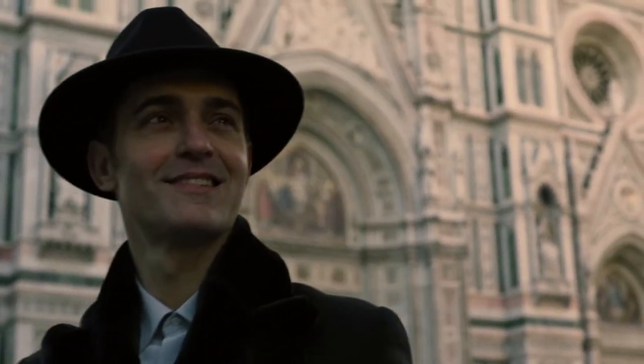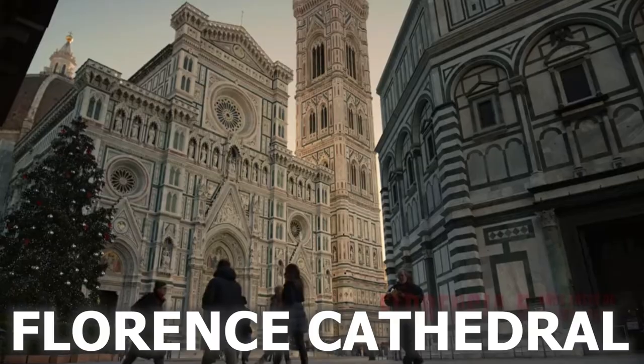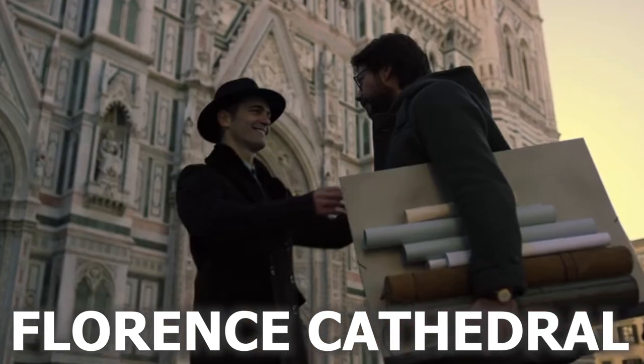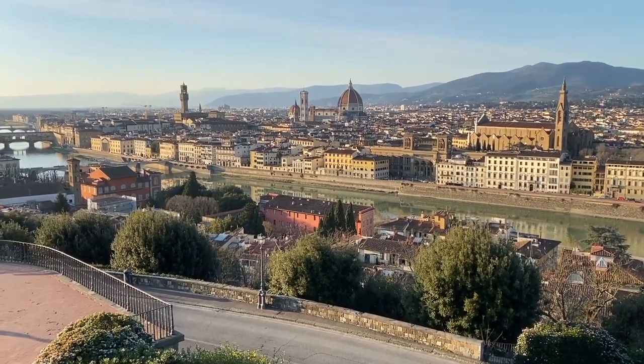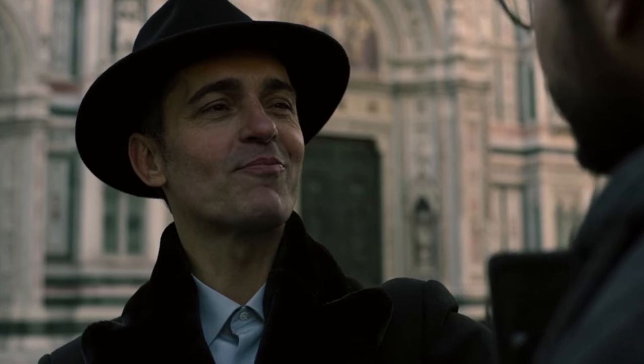The next location is perhaps the most iconic one that people worldwide instantly recognised — the Florence Cathedral. Here we see the professor and Berlin meet. I have visited Florence and was fortunate enough to witness it with my own eyes. And when Berlin says 'where everyone dresses with style,' that is completely true — I can vouch for that statement.